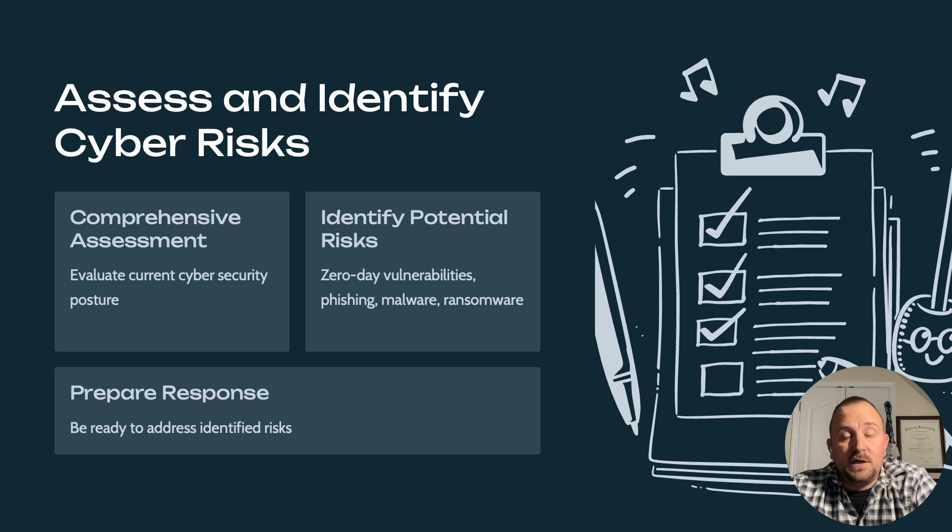Work with your legal teams and your GRC teams to make sure you have policies, procedures, and templates in place for how you would communicate potential risk within your organization. Be prepared to respond — make sure that you test your disaster recovery plans and have a business continuity plan that you test regularly.